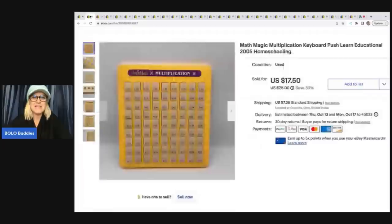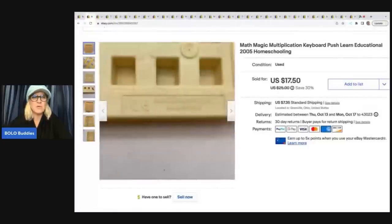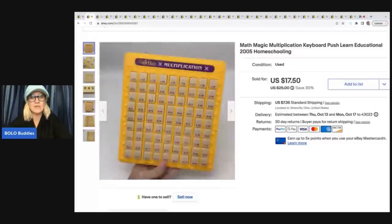This is a Magic Math Multiplication Keyboard. What you do is you push down on the key and it gives you the answer. These are incredible and they sell really quickly — that's been my experience at least — and I always pick them up when I see them. They're an educational homeschooling toy; those are great keywords to put in the title. I got this at the Goodwill bins, so my cost of goods was probably $2 or less, and I sold this for a best offer of $15 plus shipping.